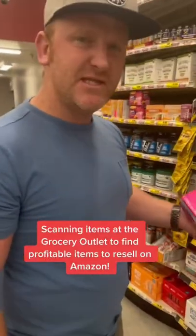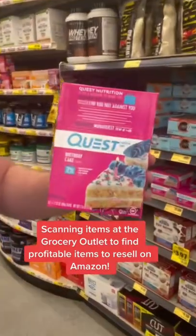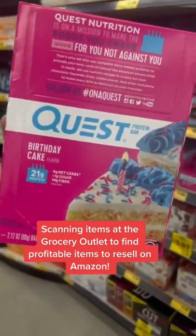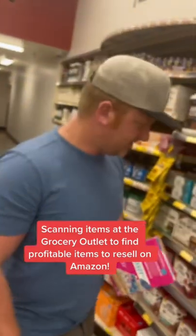Guys, we're here at the grocery outlet scanning items with our Amazon seller app to see if we can buy it at the grocery outlet and resell it on Amazon for a profit. We found this item right here — Quest Birthday Cake Protein Bar — and it's going for $35 on Amazon. We're going to make $12 profit on each one.